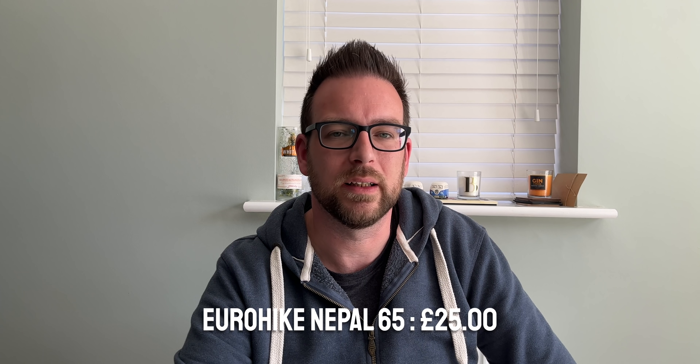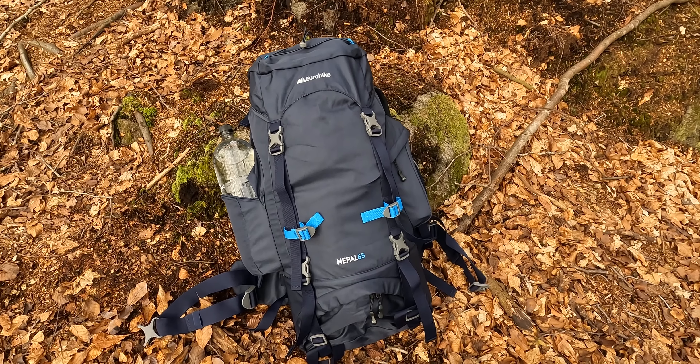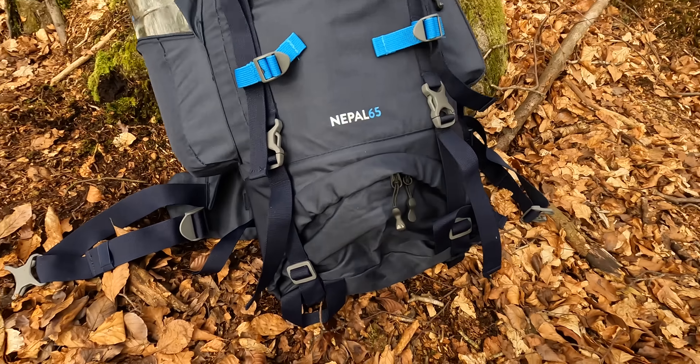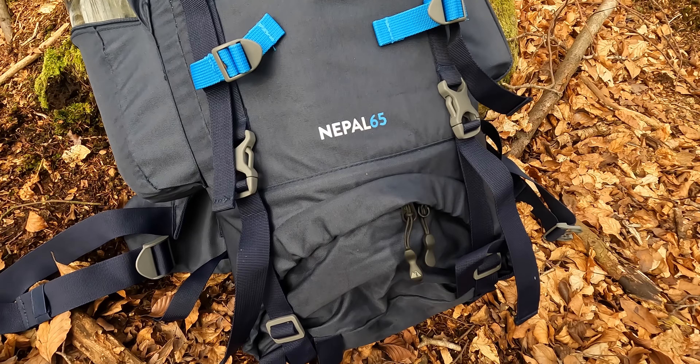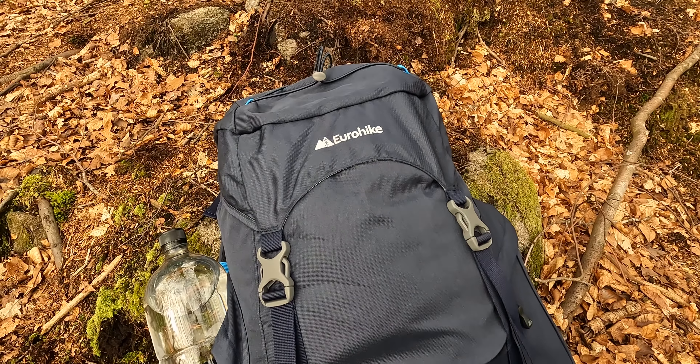I also got the Eurohike Nepal 65 rucksack at the same time. That cost me £25, and that's the rucksack I used to take wild camping with that cheaper setup. I think it's fine — it'll last you, it feels really well built, and if you're just getting into wild camping it's definitely something you should look at.